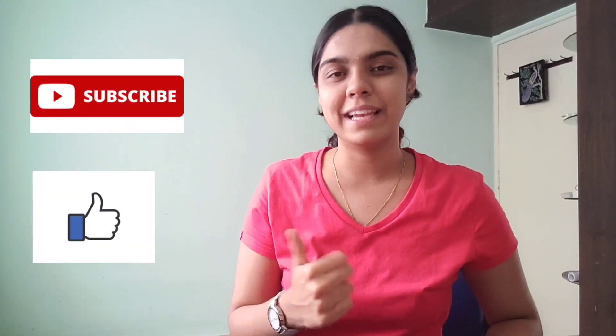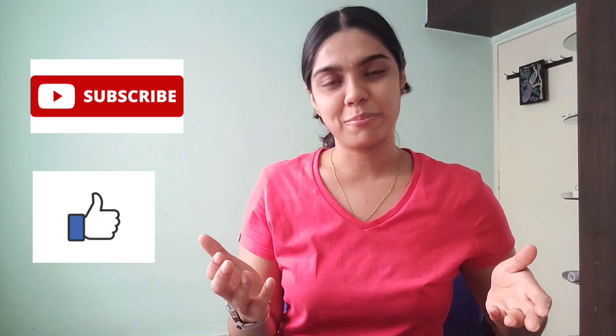I genuinely hope that this video was helpful to you. If it was, please don't forget to subscribe, hit the like button, and comment down below. Do check out Picmonic — it really is a wonderful app for all MBBS students. Thank you so much for watching. Have a nice day.